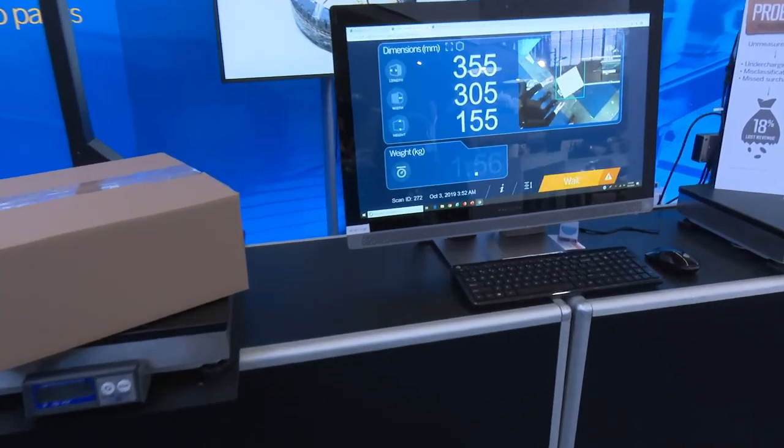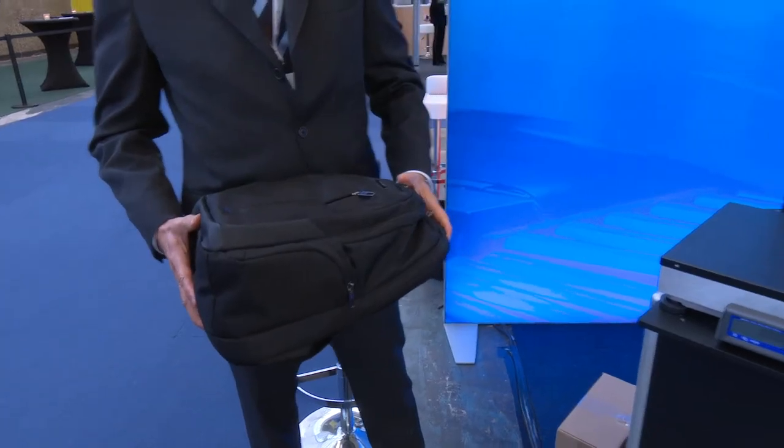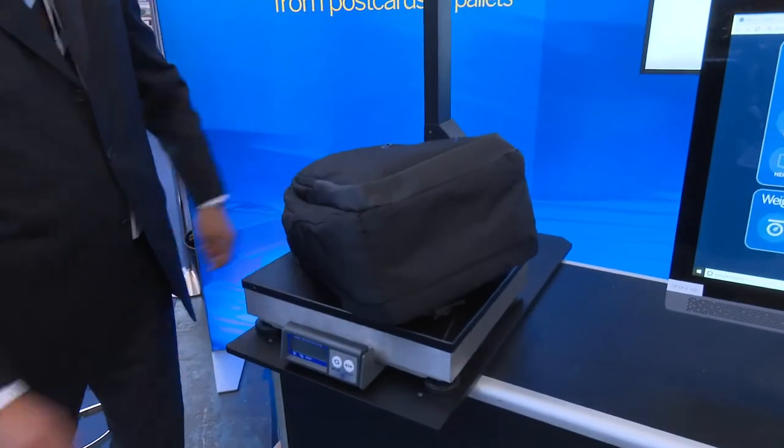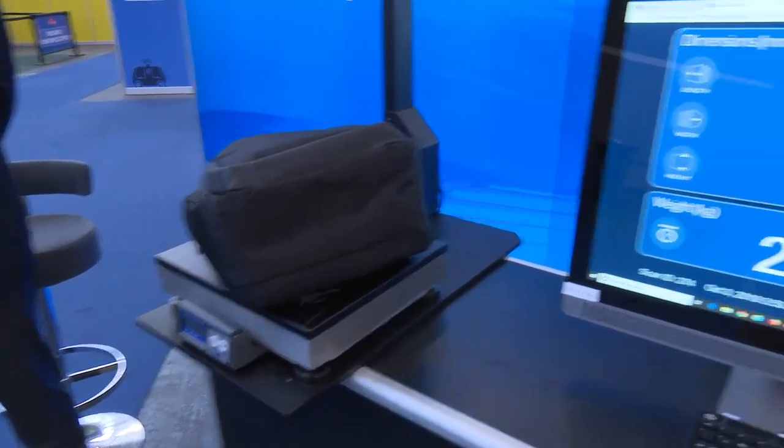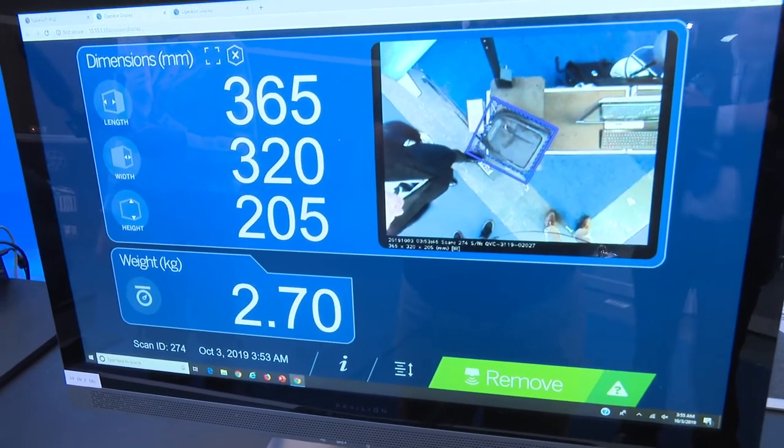The great advantage of QView technology is its capacity to dimension irregular shapes using the bounding box algorithm. Once I place the backpack there, you can see that it instantly captures the dimensional details of this item.